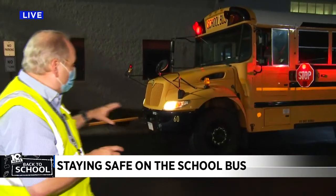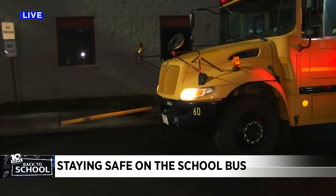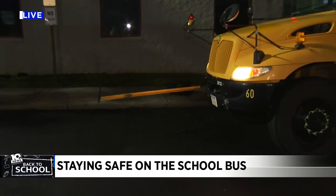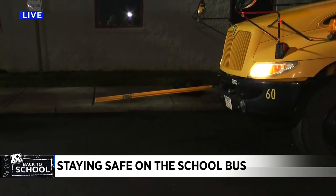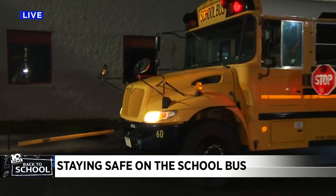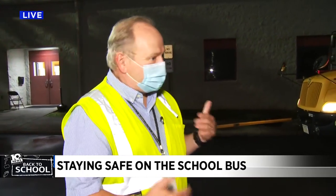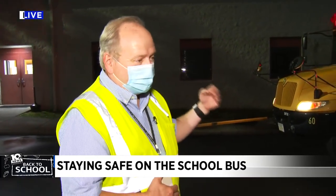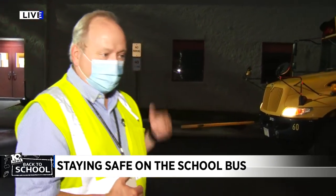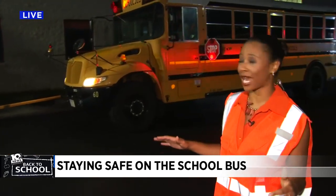We work everything we can to make sure that students are getting on the door on the right side. But sometimes it happens when they come around — you can see the gate here in the front to keep the student from getting too close to the front. Sometimes drivers get impatient and they want to pass the bus because it's been sitting there too long. We're not there any longer than we have to be. But you've got to remember, maybe Johnny's running late this morning and he's coming from across the road. You're watching the bus and he runs out in front of you — that's something you don't want. So when you see the flashing red lights, the stop sign, stop in either direction. It's for your safety, it's for those kids' safety. Making sure everybody has a good day.